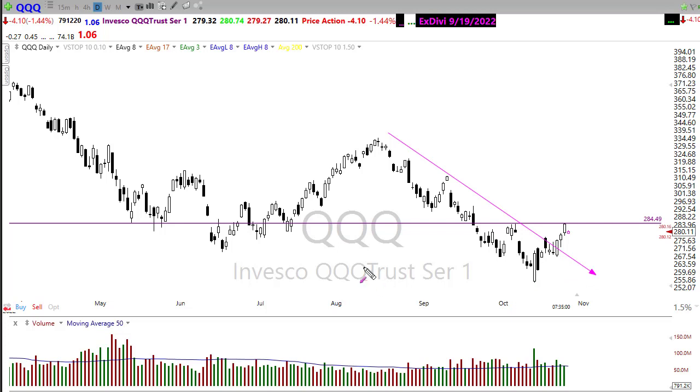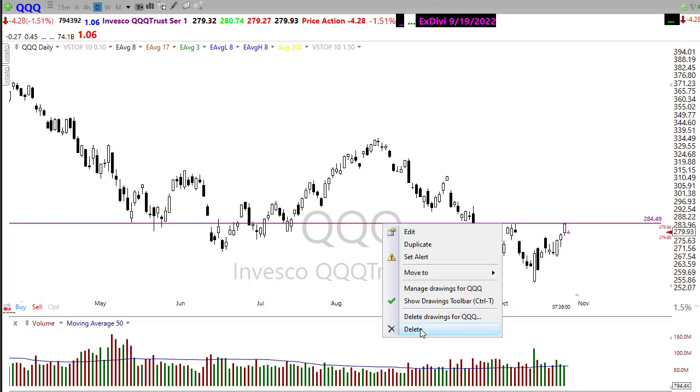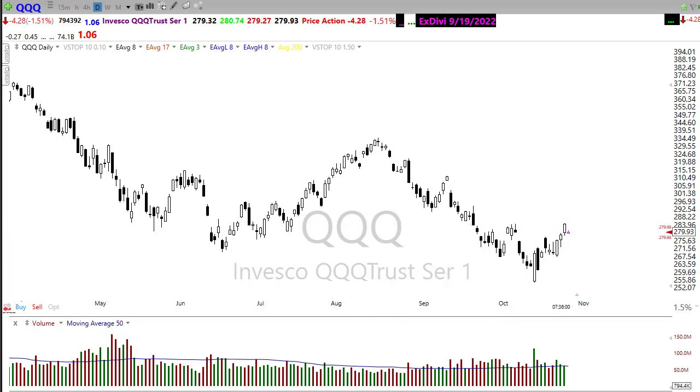Keeping in mind we are still above the downtrend, so nothing is bad yet. We could just rest or consolidate, we could pull back and test this level of support, or we could just rest here and continue to build an upside opportunity — if the other reports start to show improvement. We have one today that I'm a little bit suspicious won't do all that well, and that would be the Meta report after the bell.